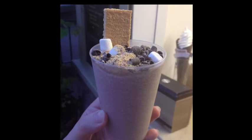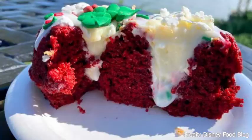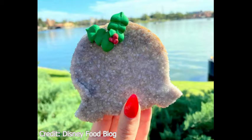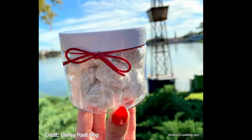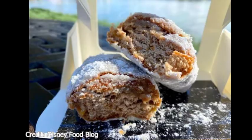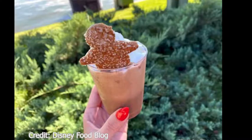Next we have the Holiday Hearth at World Showplace. They have two main items: a red velvet mini bundt cake with cream cheese icing — this is new — and a salted caramel Spaceship Earth cookie, which is also new and looks really amazing. They also have snowball cookies, peppermint bark, stollen holiday fruit cake, and a new mouse crunch. And they have a gingerbread milkshake, which is non-alcoholic and also new.